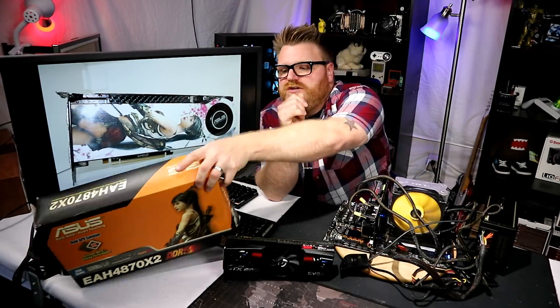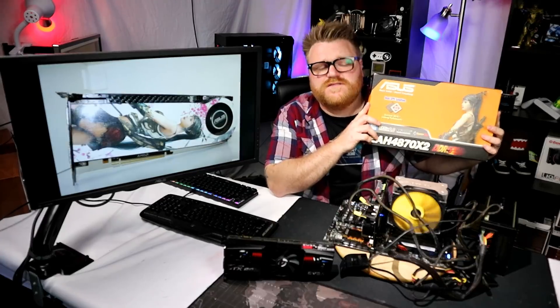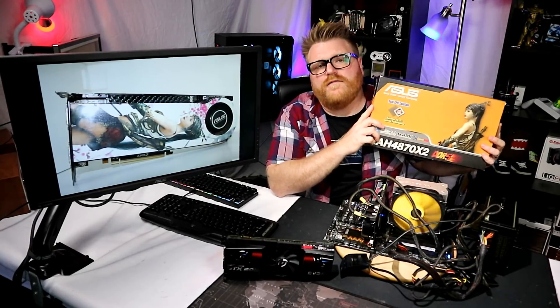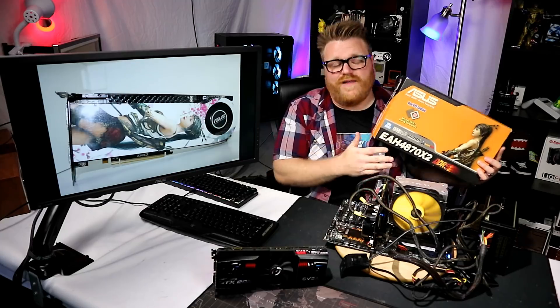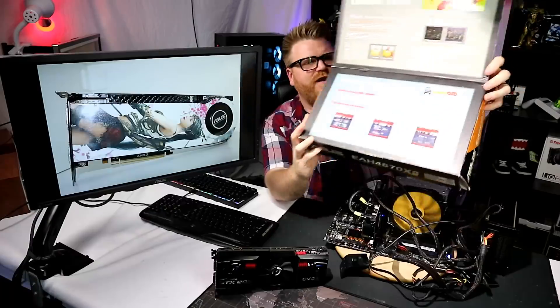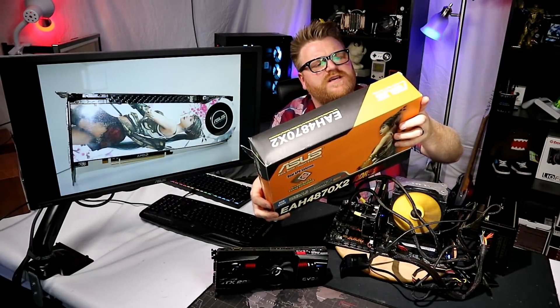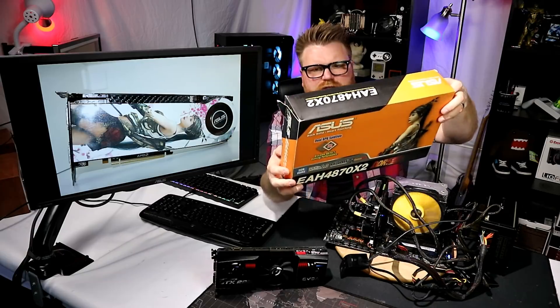This would have been a very expensive card about 10 years ago, considered the fastest card on the planet for about five months until Nvidia responded. It's a dual GPU blower-style solution, currently idling and blowing hot air in my face. The specs: powered by ATI Radeon HD 4870 X2 GPU, 2 gigabytes of GDDR5 memory — shared, so really technically it's like one. It supports DirectX 10.1 and OpenGL 2.